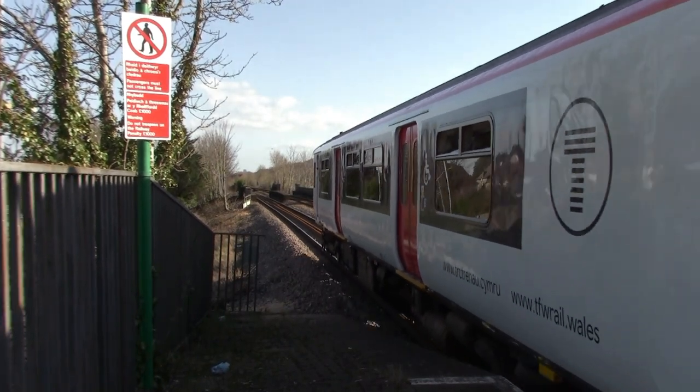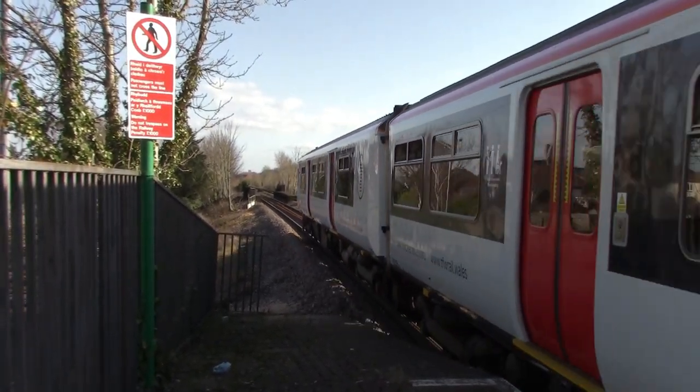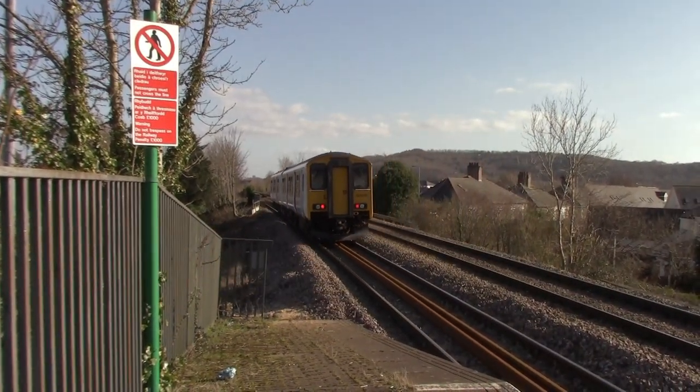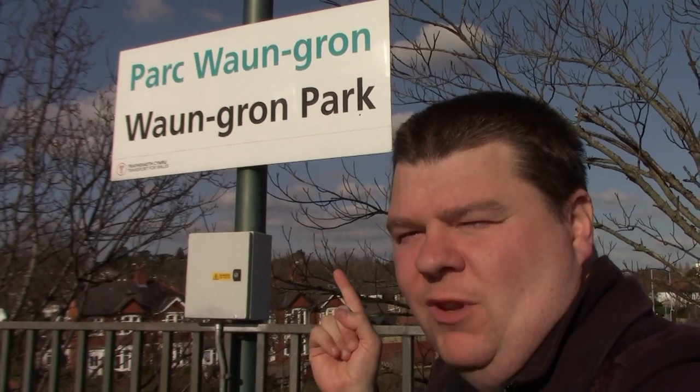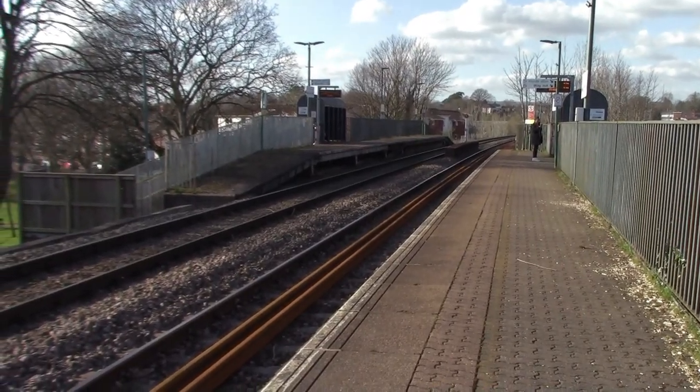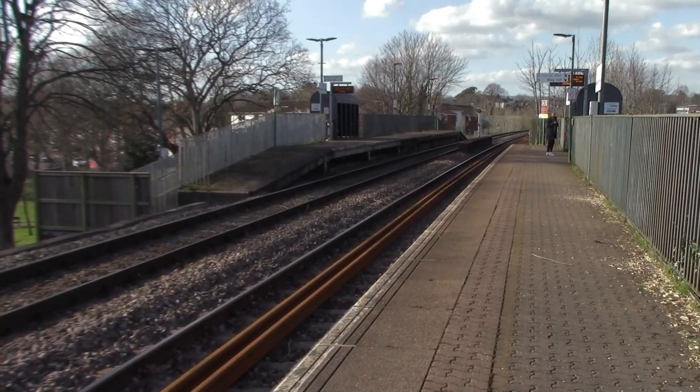Waungron Park. I have heard some ridiculous names in my time, but Waungron Park is another ridiculous name. I've heard of stations like Acocks Green, I've heard of Clifferowe — but Waungron Park is just one of the strangest names I've ever heard. About the station though: it was built in 1987 by British Rail and it has two platforms, but they are a bit staggered.